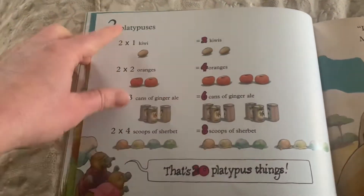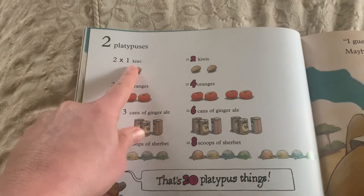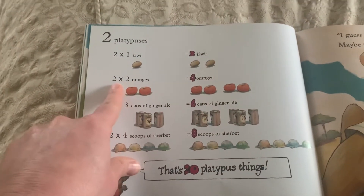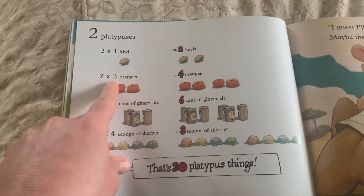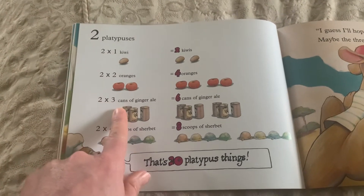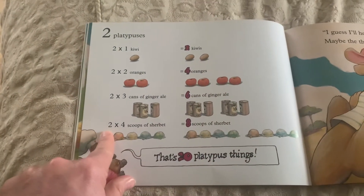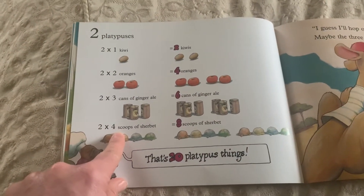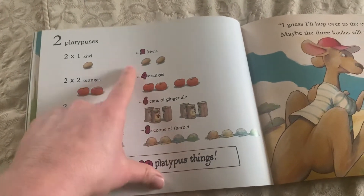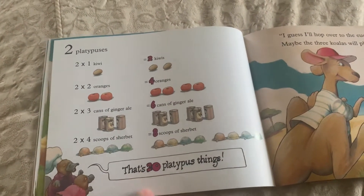Since there are two platypuses and they each have to do it: two platypuses times one kiwi — two times one is two. Two platypuses times two oranges — two times two is four. Two platypuses times three cans of ginger ale — two times three is six. Two platypuses times four scoops of sherbet — two times four is eight. They added all these things up: two plus four plus six plus eight. That's twenty platypus things.